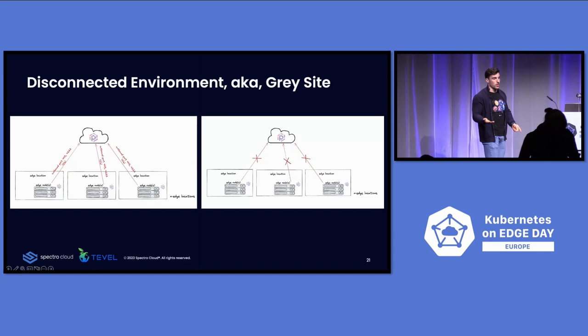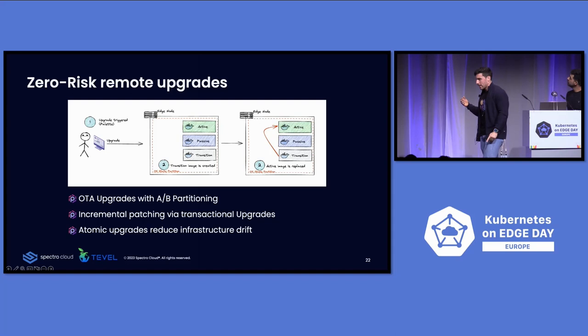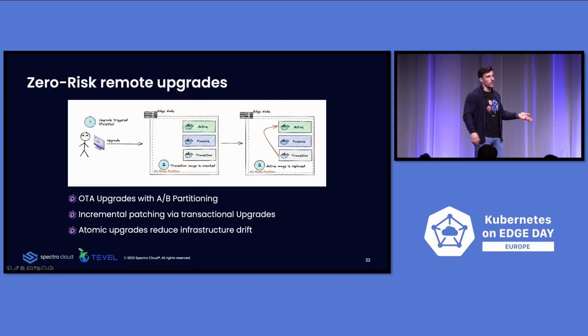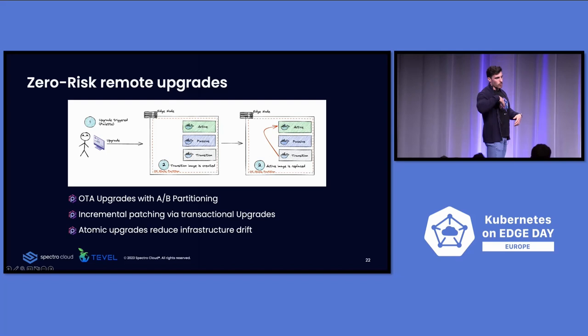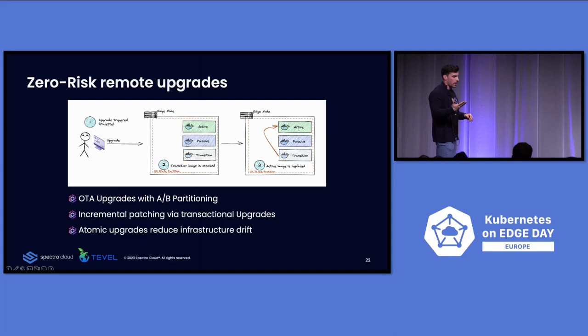For zero-risk remote upgrades: when you push an upgrade to an edge device in Chile and it fails, you don't want to ship an engineer from Israel — that's 24 hours, meaning they're not picking fruits, more waste and loss. Using Kairos, because it's a container-based image, it splits your disk into two partitions: an active and a passive partition. When you push an upgrade and it fails, it automatically reverts back to the previous configuration so the upgrade won't break the workflow.